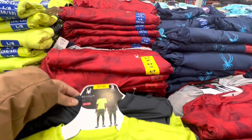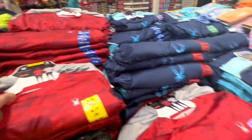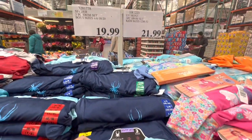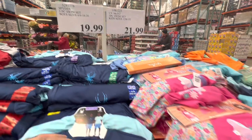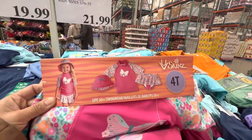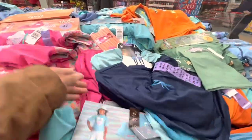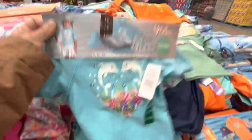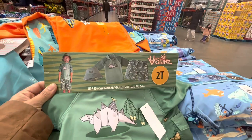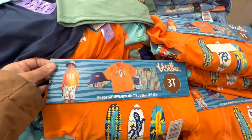Boys' swimwear comes two in a pack with three different color options for $19.99. The three-piece swim set for the little ones from 12 months to 5 years old is $21.99 — they have two styles for girls in blue and pink, and three styles for boys: dinosaur, shark, and surfboards.